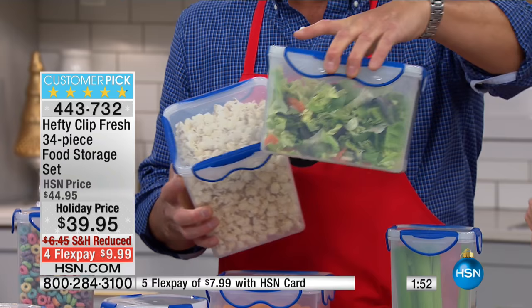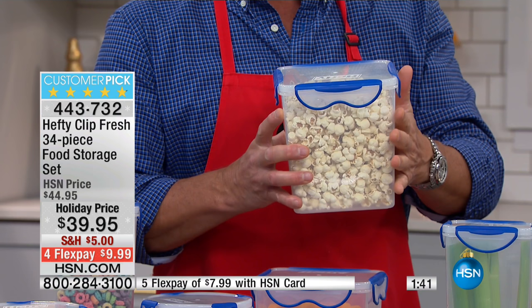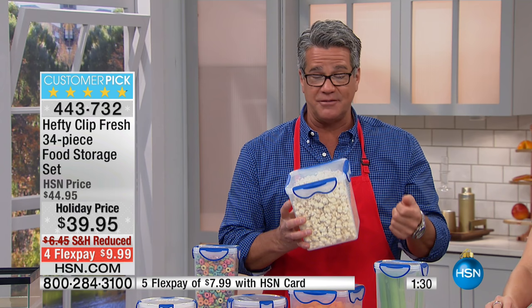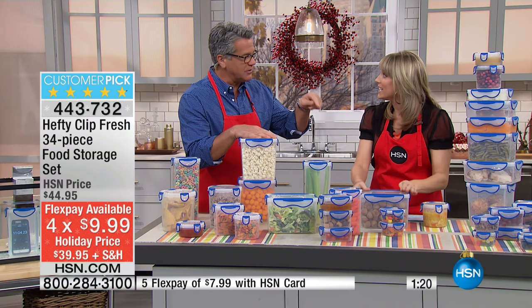You could put a whole chicken in the large one, or a big beef stew or chili. They're non-staining and BPA free. You get all 34 pieces with lids included for $39.95, shipping reduced to five bucks. On flex pay it's $9.99 — I think you're absolutely crazy if you don't get these.